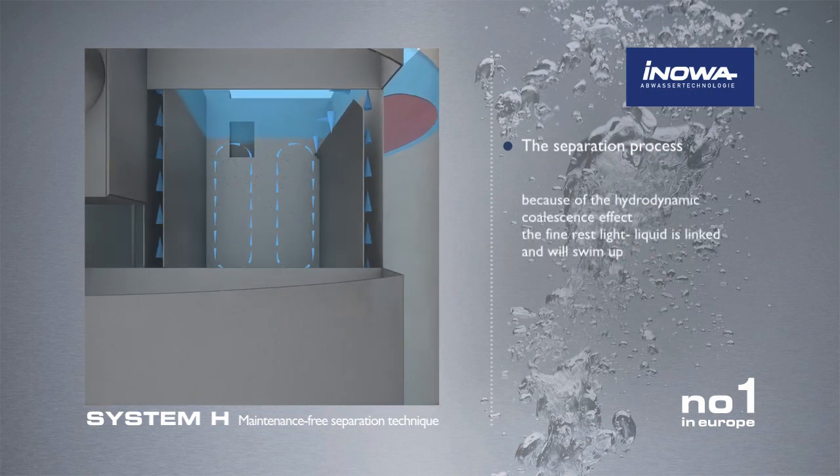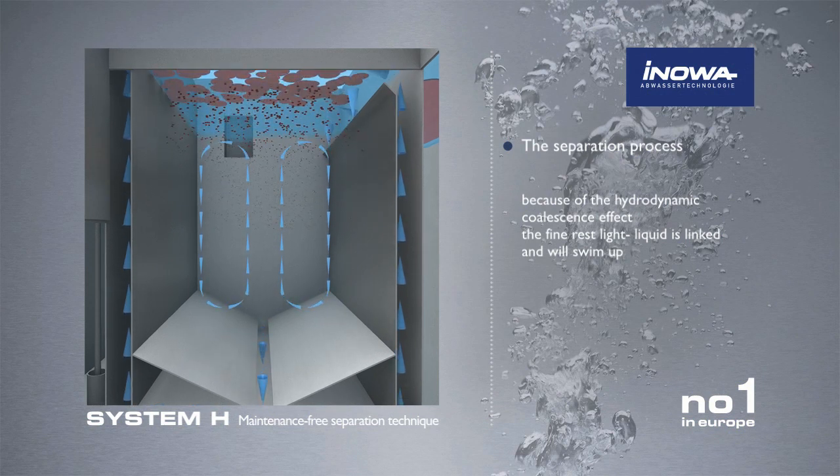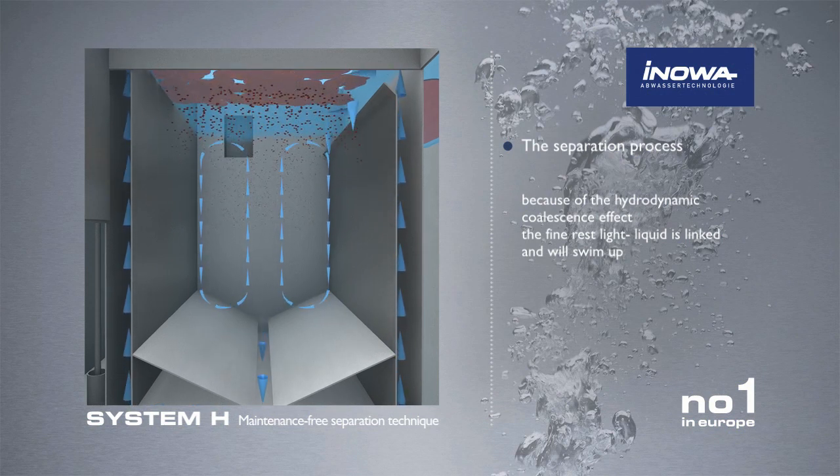Due to the hydrodynamic coalescence effect, the remaining still finely distributed light liquid drops are united and float.